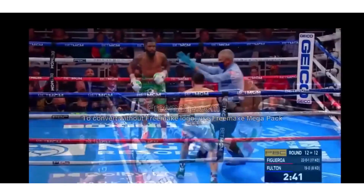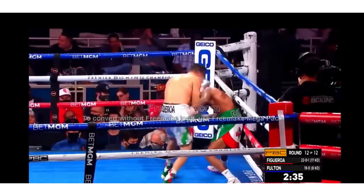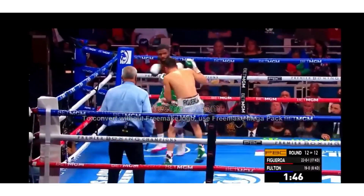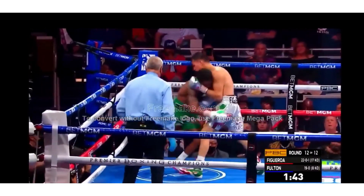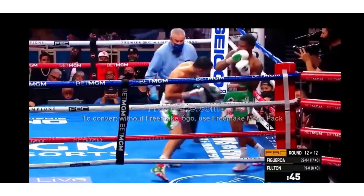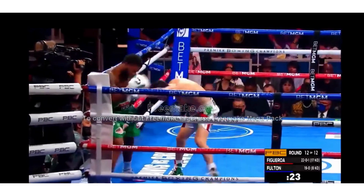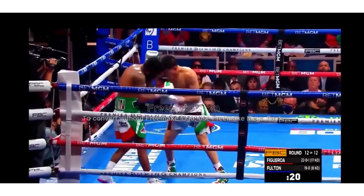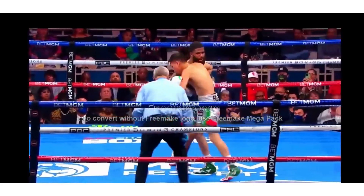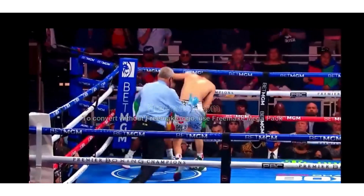The jab again working for Figueroa, gets back to the center of the ring. Fulton fighting off his back foot. This could be anyone's fight right now as Figueroa pressing forward. Final minute. Jab for Figueroa. Huge right hook for Fulton, but then he eats a jab. Figueroa unloading, leaving everything he's got — he's got Fulton in the corner. Final ten seconds. Figueroa letting everything go. So is Fulton. He eats a straight jab. He backs away. Figueroa.